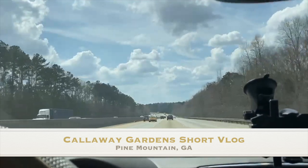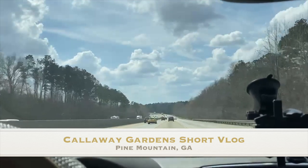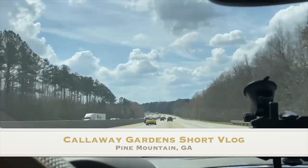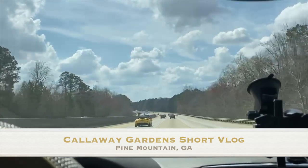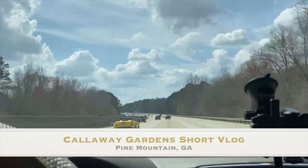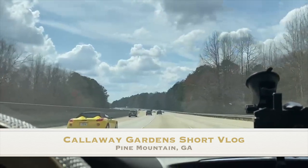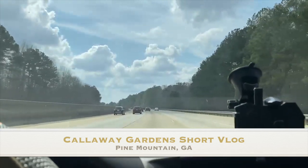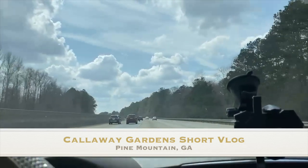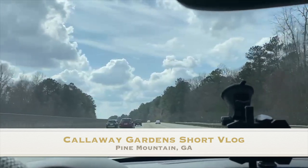Hey guys, welcome back to my channel, it's your girl Coco Styles, and on this channel we talk about beauty, fashion, and lifestyle. But today I'm going to do a vlog — I've never done a vlog, but I thought this would be a good vlog during the whole lockdown. We are going to Callaway Gardens in Georgia, it's about two hours from Atlanta.